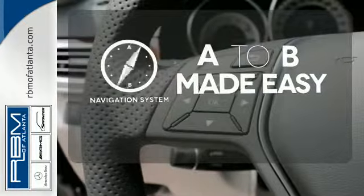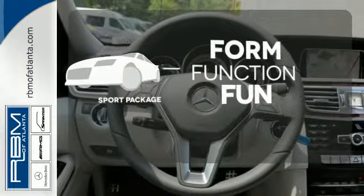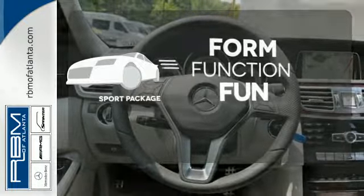Never feel lost again with the navigation system. Form, function and fun — everything is a bit better with the Sport Package.